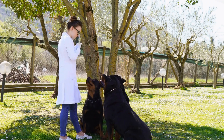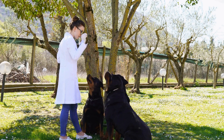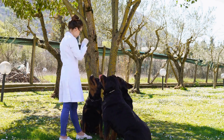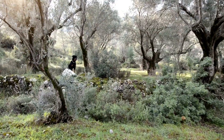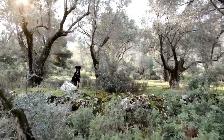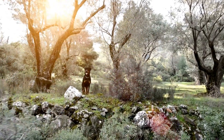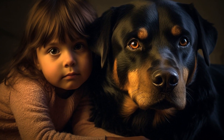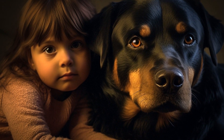5. Stuffed toys. Although Rottweilers have a reputation for being tough, they also enjoy soft and cuddly toys. Look for stuffed toys made from reinforced materials or designed specifically for large, strong breeds. Avoid toys with plastic eyes or squeakers that can be easily chewed off and swallowed.